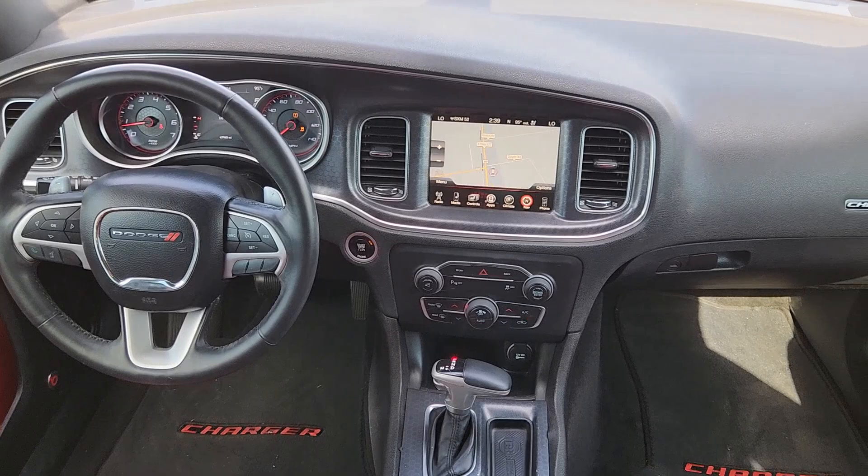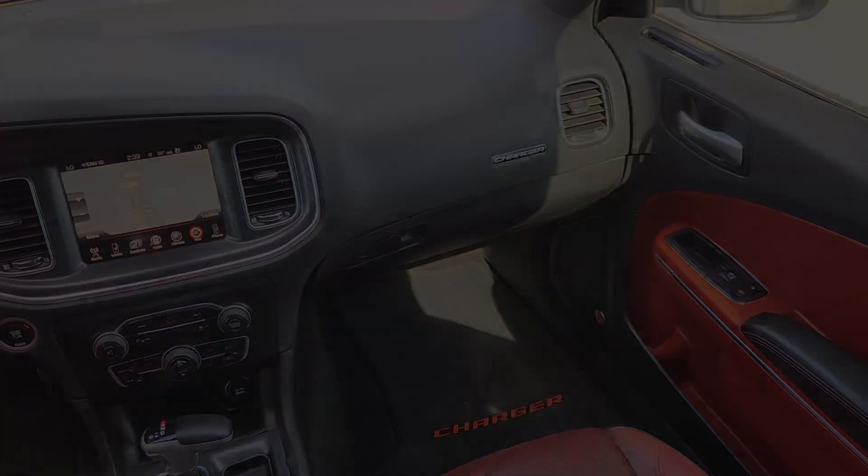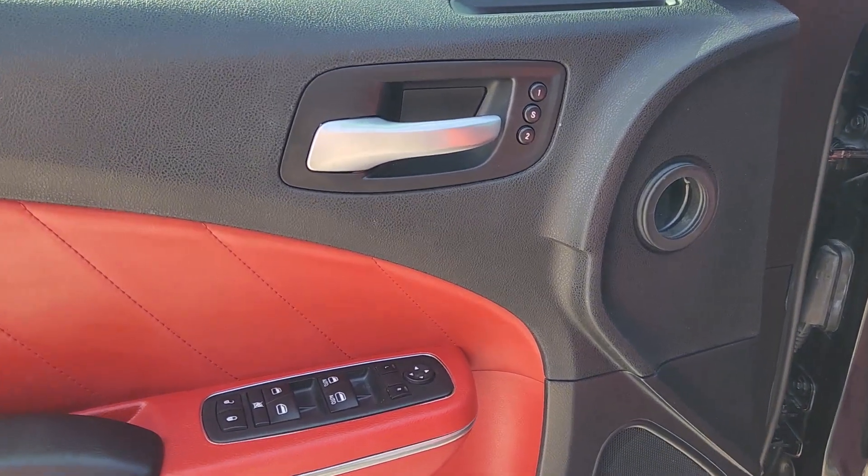Premium sound system, heated mirrors, satellite radio, fog lamps, steering wheel audio controls, electronic stability control, aluminum wheels, dual zone AC.